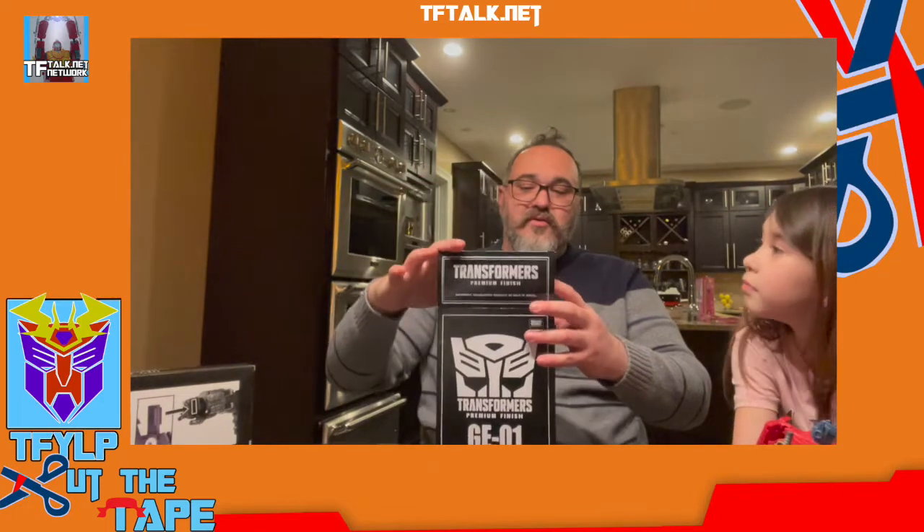Do you know who Grimlock is? Hand me the Grimlock. Yeah, it's that really fragile thing that you dropped. I've been waiting to get one of these. I had a little bit of money left over and I finally got one.